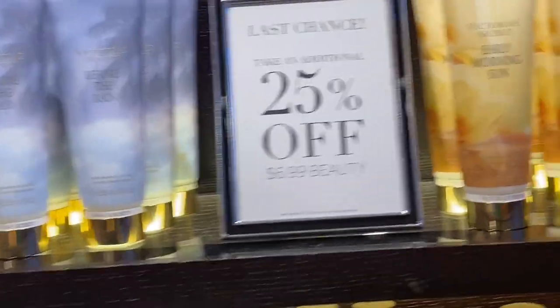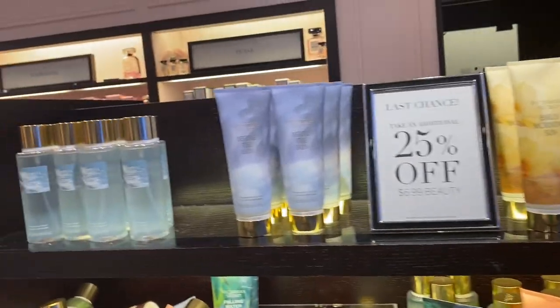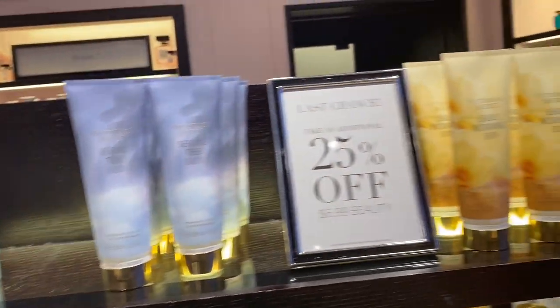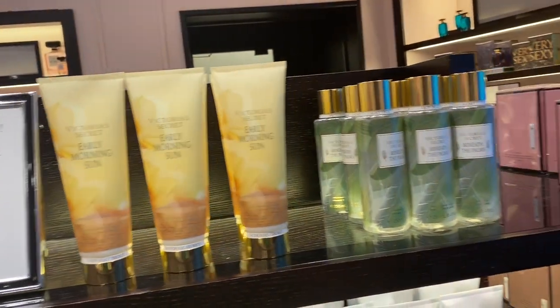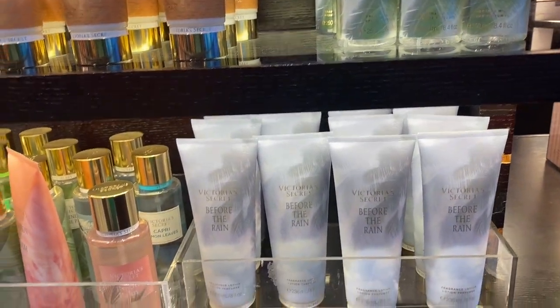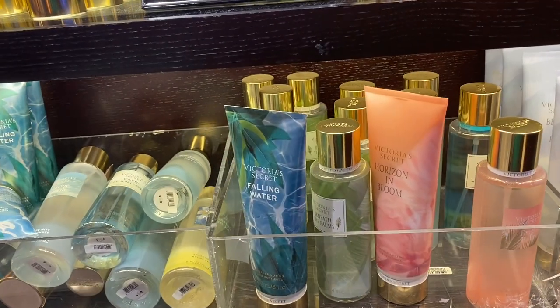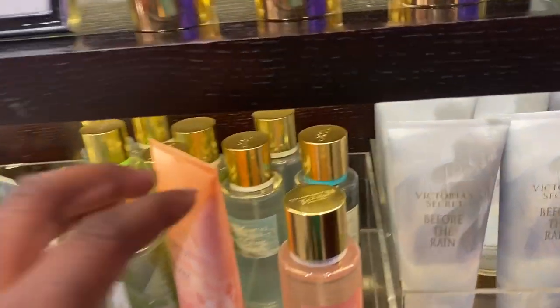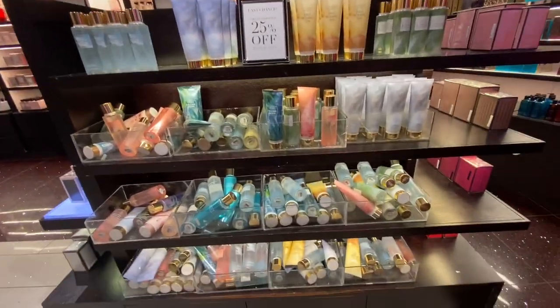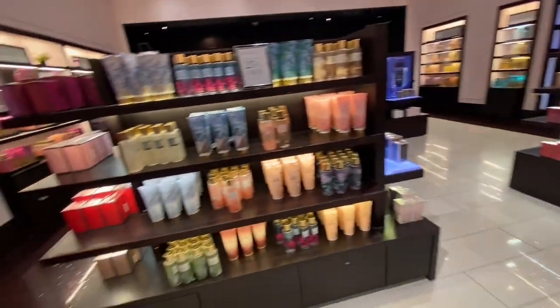Going around to the other side, there was a bunch more body care — Early Morning Sunrise lotion, Before the Rain, Marine Splash body mist, Beneath the Palms, and various scents in bins. It was pretty similar to what was on the other side. Everything on this day was 25% off and they were also having a 5 for $35 sale.